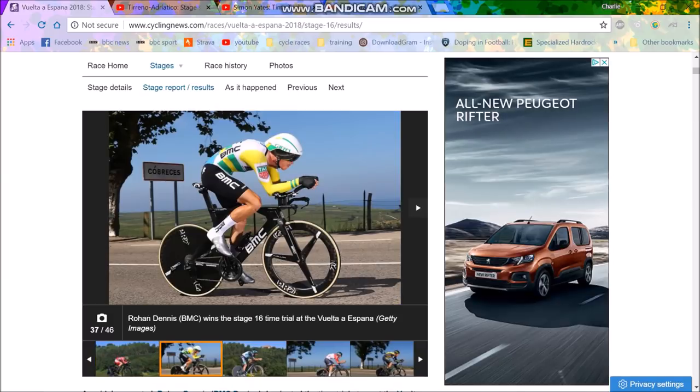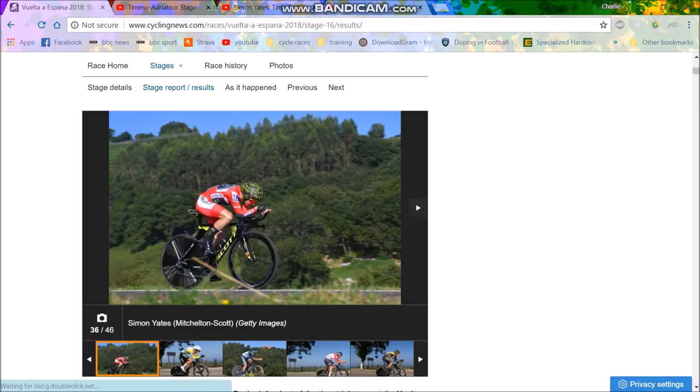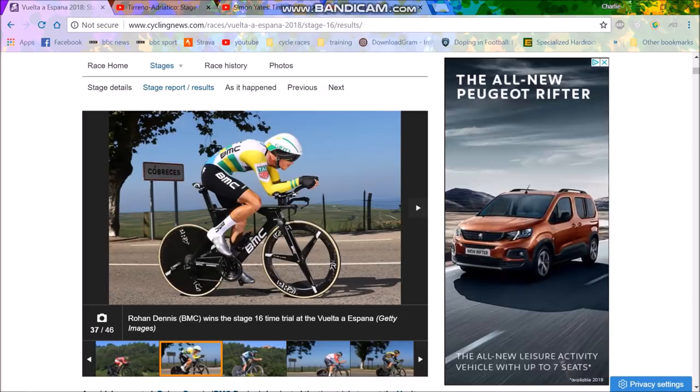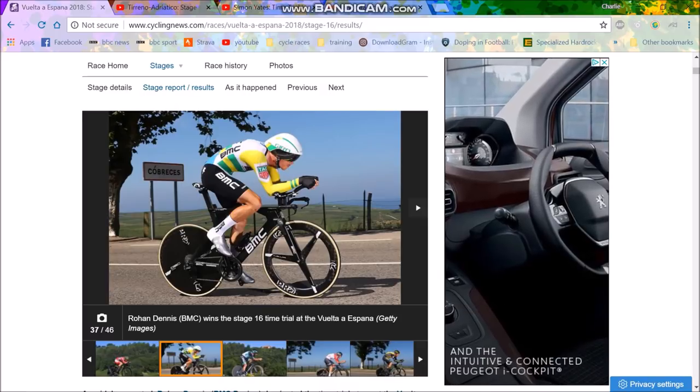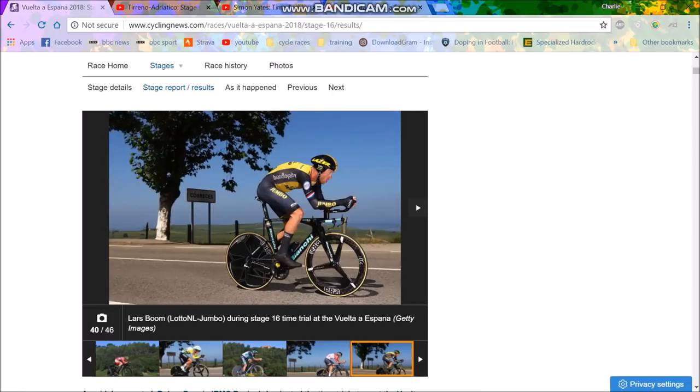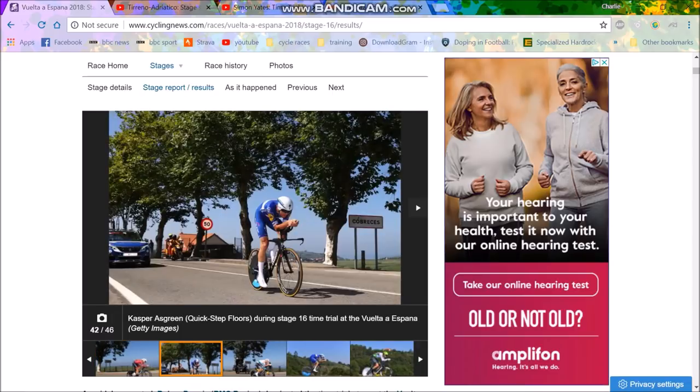Look at Rowan Dennis — look at the similarities between Rowan Dennis and Simon Yates, and that is why they're doing so well in the time trials. Obviously Rowan Dennis is winning — he's heavier — but Simon Yates is doing very well, coming 13th and not losing that much time. Sagan — his TT position is all over the place, but we're not going to criticise Sagan because that's just rude.